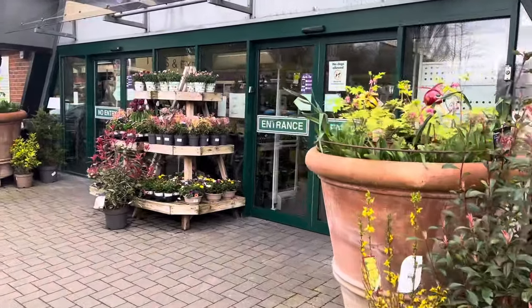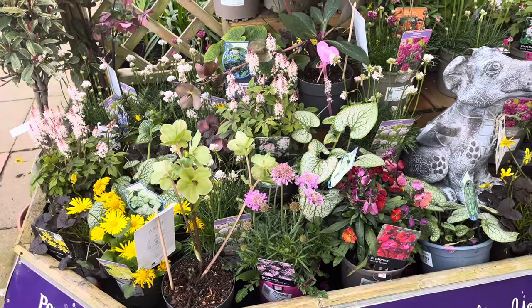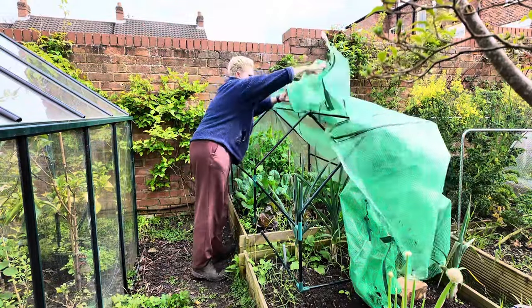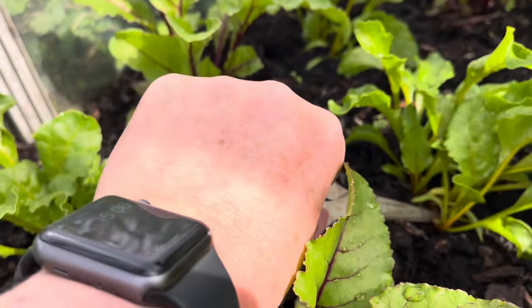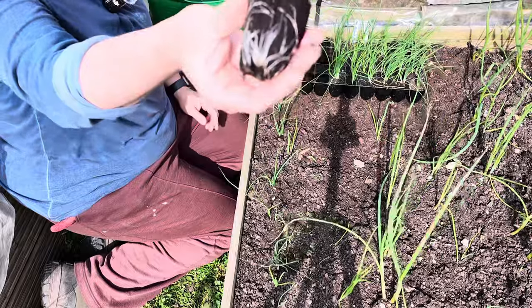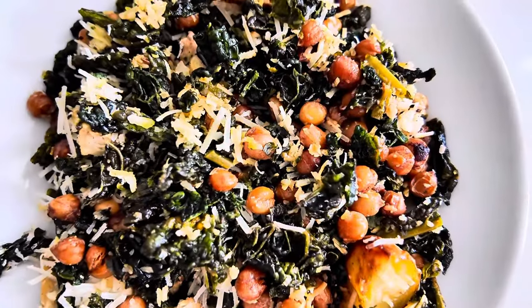Hello and welcome to my gardening blog. This week I start with a trip to my favourite garden centre. My peas are uncovered and evicted, my beetroot get the snip, the spring onions get planted out, and I make a great lunch with some of my kale.